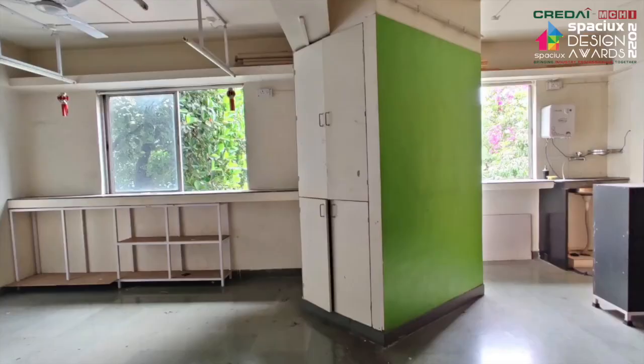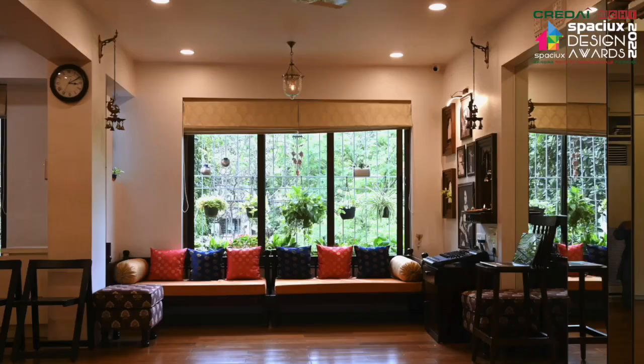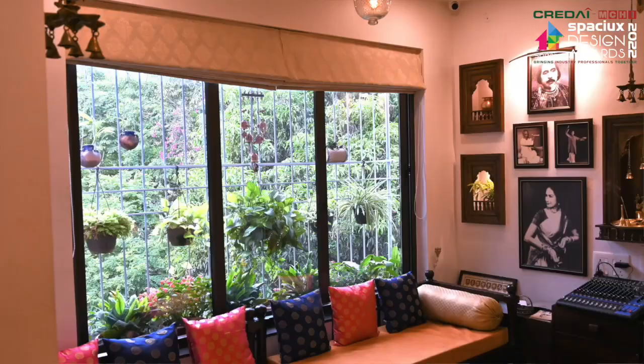The windows on the north wall were increased in width and height to allow ample natural light into the space. Anodized aluminium double glazed windows have been used to reduce sound and facilitate a quieter environment for recordings.